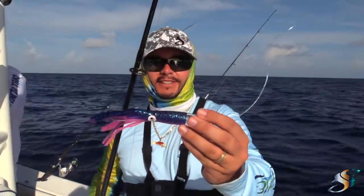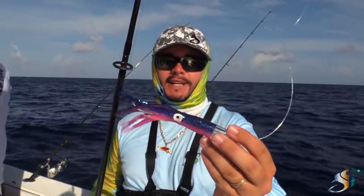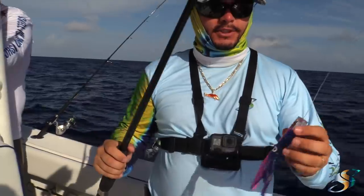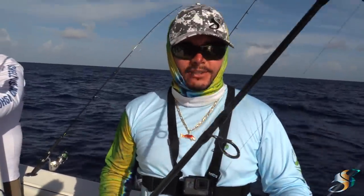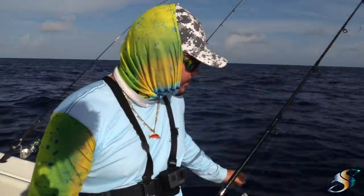These are a local lure made by CJ's — we're just trolling them out the back and that's what they're hitting. The captain is looking for birds, fast trolling through them. It's a pretty aggressive strike that we just witnessed — pretty neat.